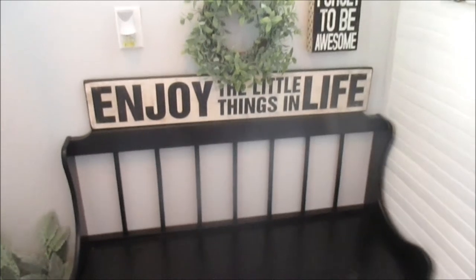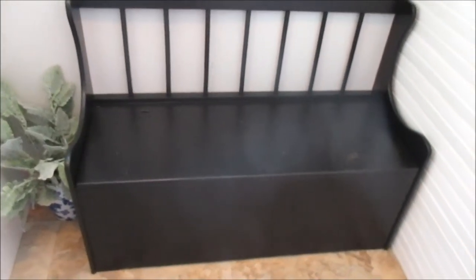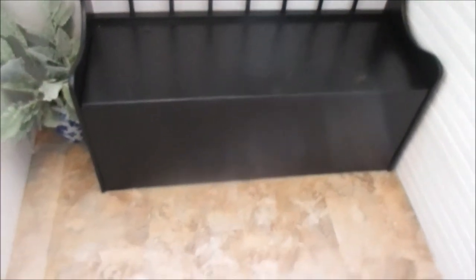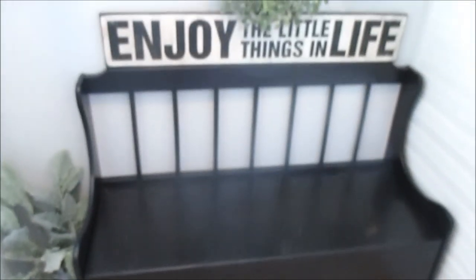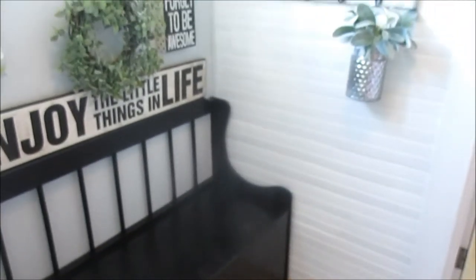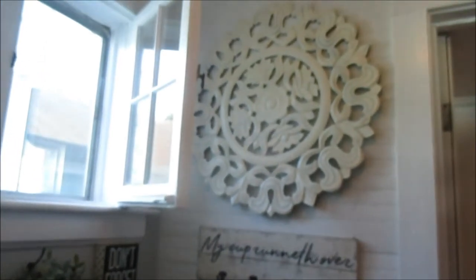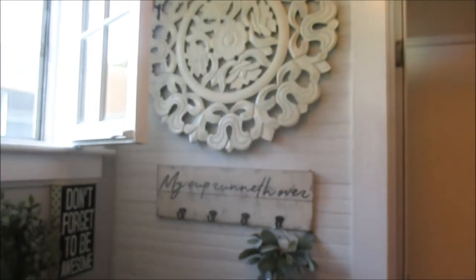It has so much storage space for all of our shoes and it just keeps the clutter away — you don't see it. I can just put all the shoes in there and don't have to worry about it. That's what I love about this mudroom: how simple it is, yet practical and functional. At first I was kind of worried about the white walls, but I think they look amazing and just brighten up the space.